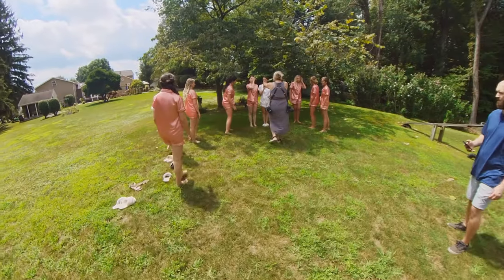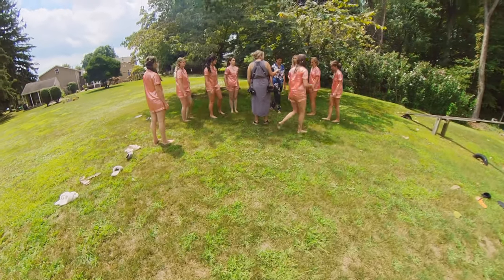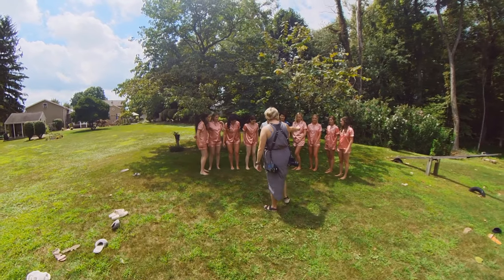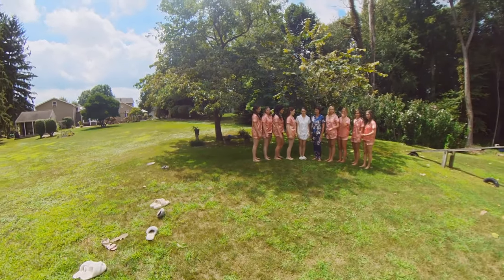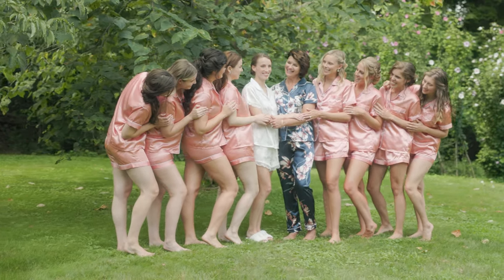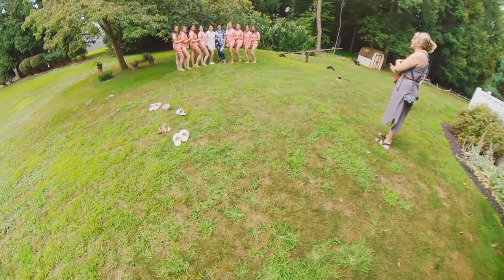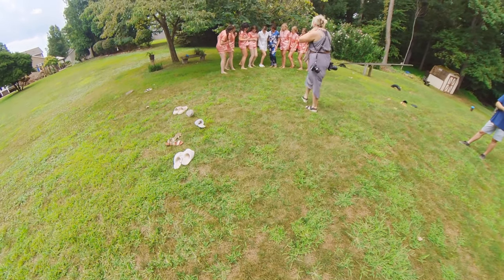Now we're finished up with hair and makeup and we're over at the bride's parents' house. The photographer is just getting some final shots before they all start getting dressed. What I'm really doing here is just letting her do her job — she's setting everybody up, and this is where I get some of those dynamic movement shots. I'm on a gimbal right now — I currently use the DJI Ronin S2, which has really helped me get a lot of the shots I need.